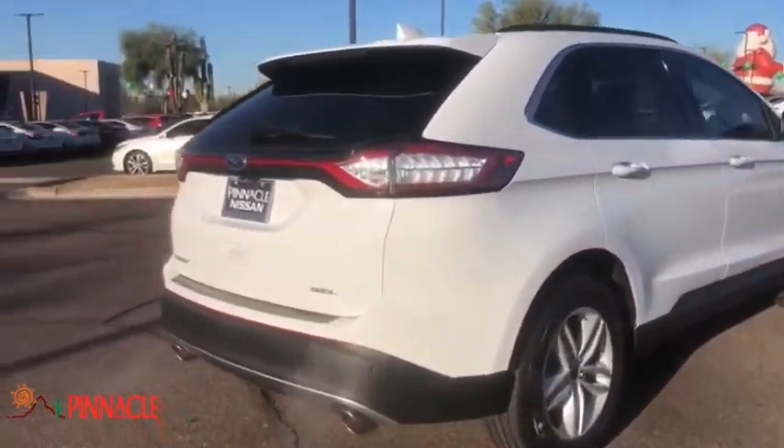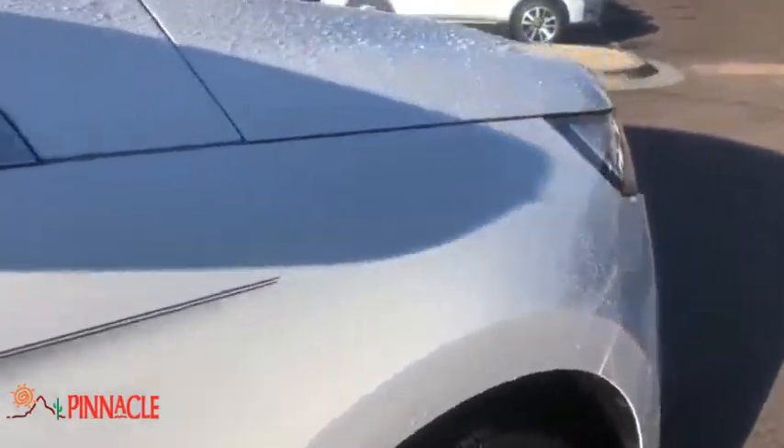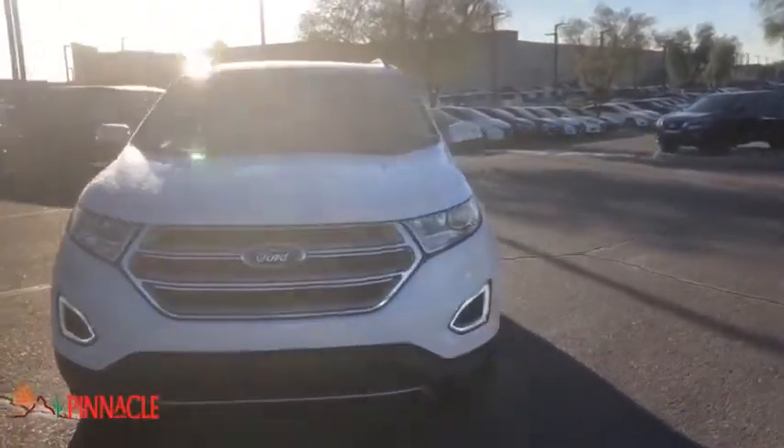Power passenger seat, traction control, dual airbags, alloy wheels, power steering, AM FM stereo with CD player, four-wheel disc brakes, center armrest, compass.